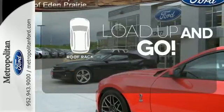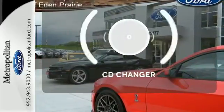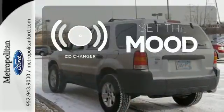Load up and go. Bring all your gear with the handy roof rack. No matter what mood you're in, you have the music to match it with the CD changer.